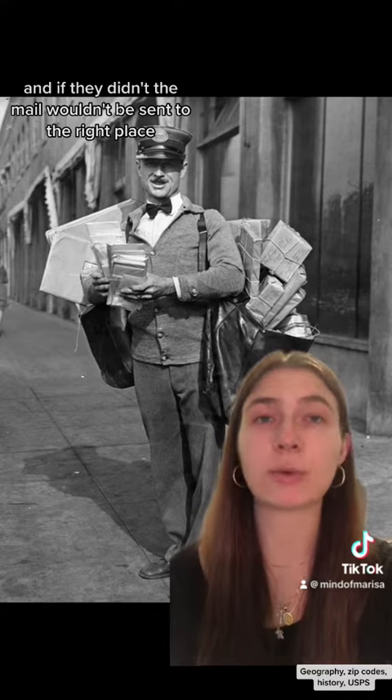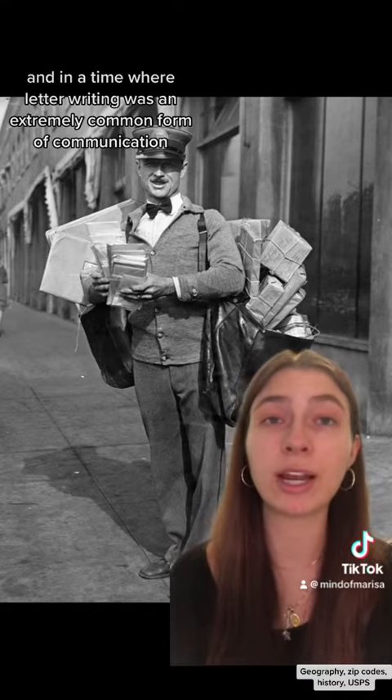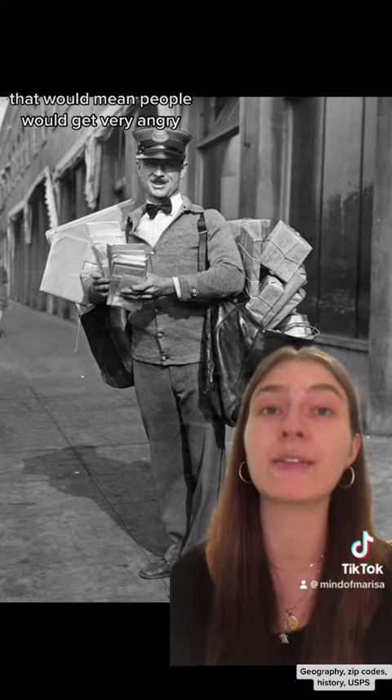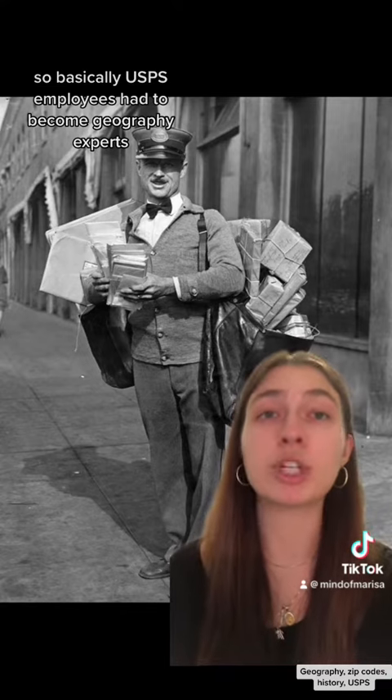And if they didn't, the mail wouldn't be sent to the right place, which means that people wouldn't get their mail. And in a time where letter writing was an extremely common form of communication, that would mean people would get very angry. So basically, USPS employees had to become geography experts.